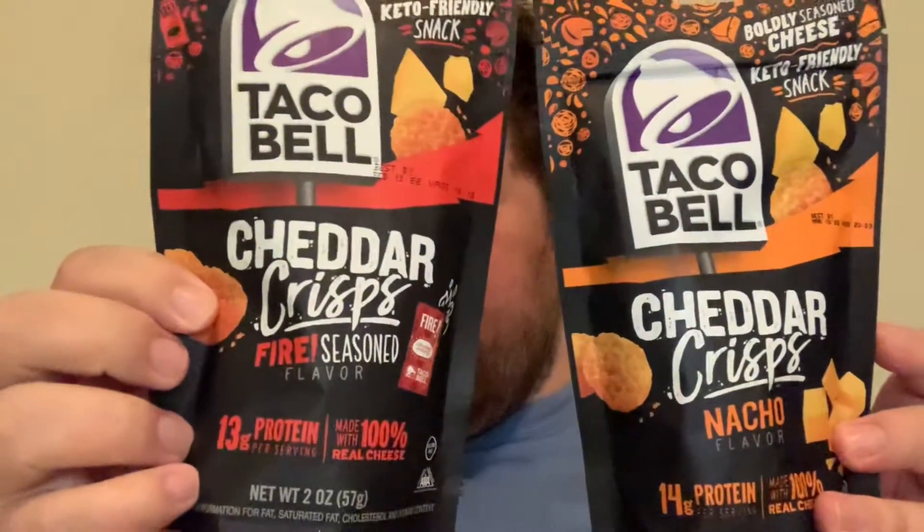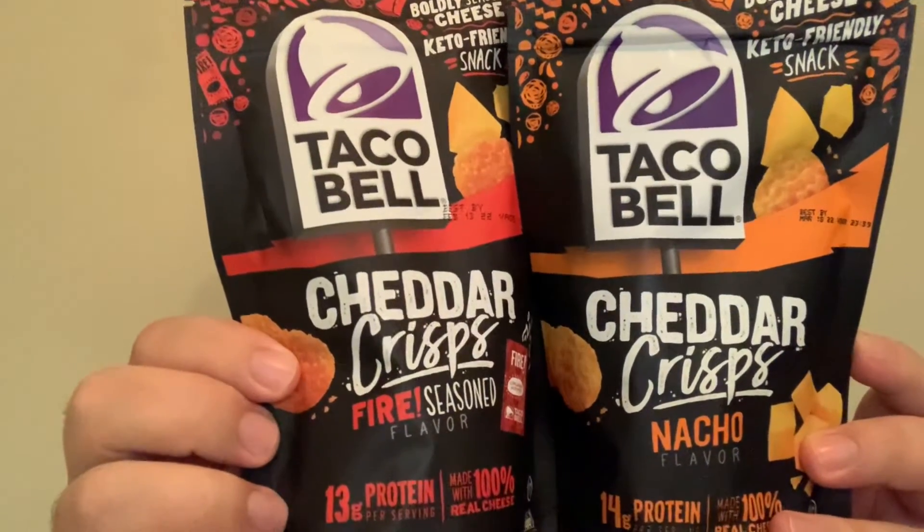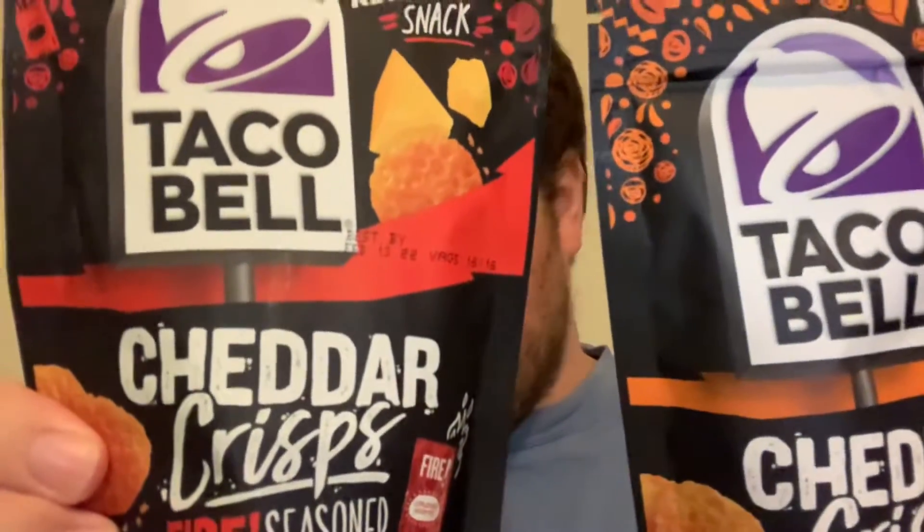On today's review we're going to do something new that I found when we were doing grocery pickup at Walmart. I don't know if Target or Kroger or other places have them, but Walmart for sure has them — about $2.50 a bag. They are the Taco Bell crisps, made for people who want a keto snack. They're made with real cheddar cheese, and I got the Fire and the Taco Supreme versions. Anybody who knows me knows I can't stand Taco Bell, so this should be interesting.